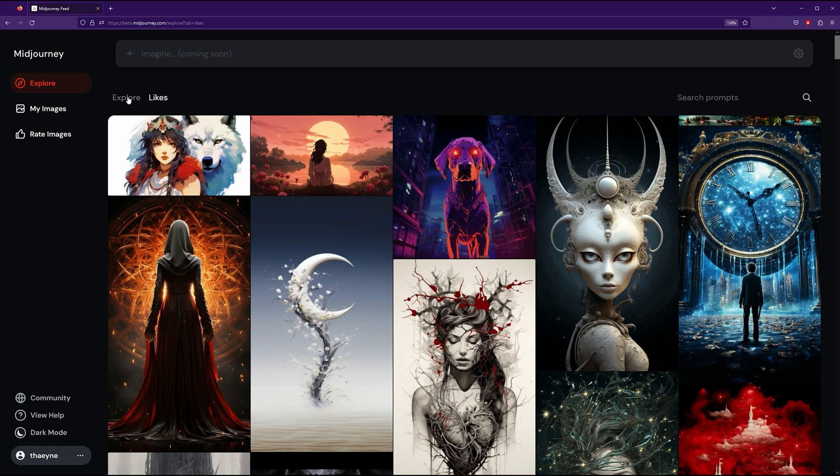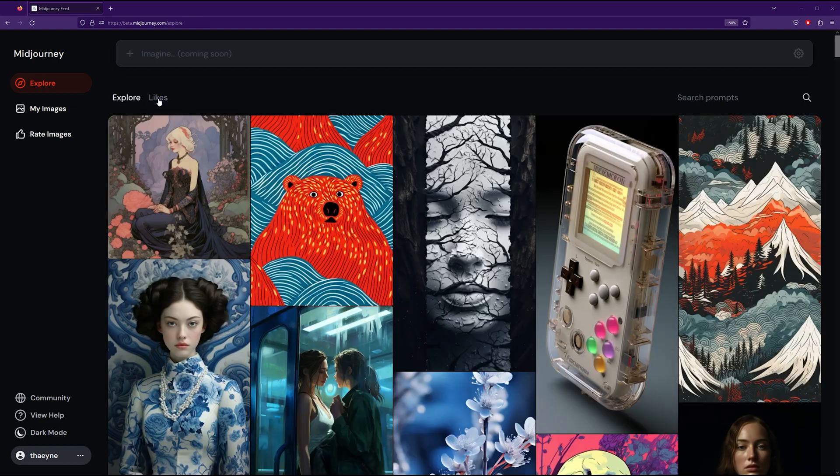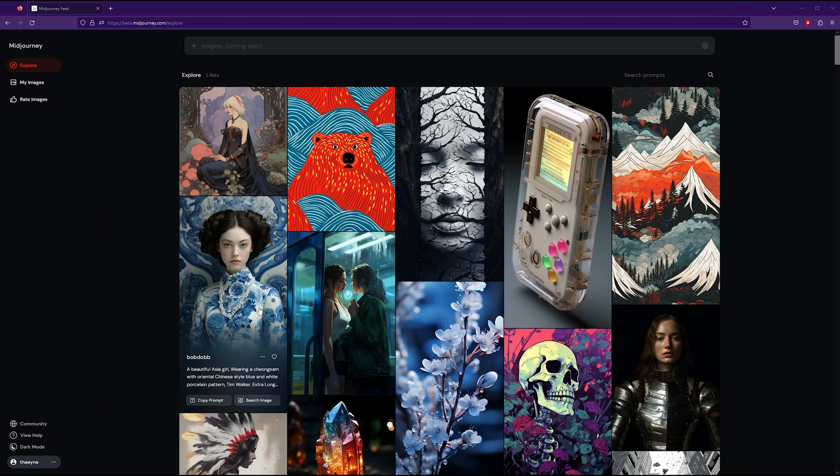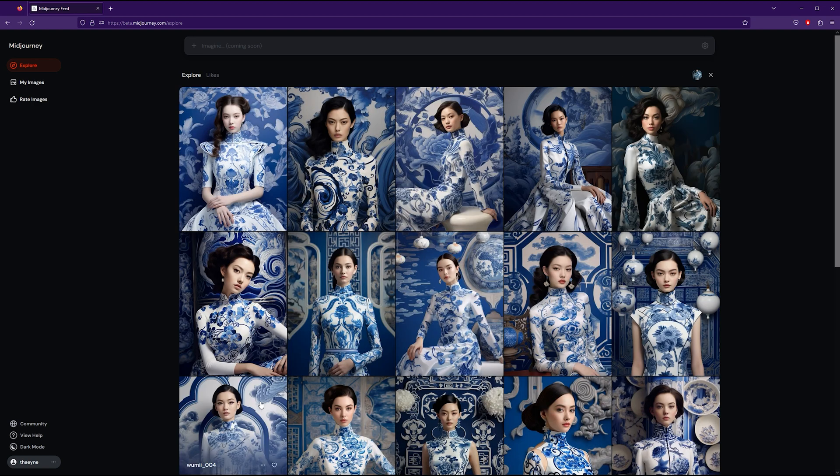The Likes page shows you the images that you have liked, both your own and other people's. Hovering over the images looks quite nice and there seem to be fewer menus now. You can copy the prompt of an image faster — before you had to navigate through the menus. The image search is basically the same as before, and the three dots menu now requires clicking to access each menu where you had to hover over it before.